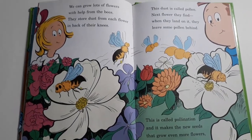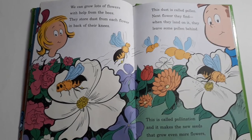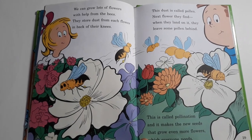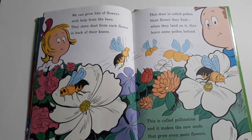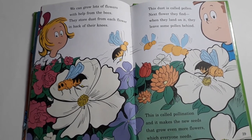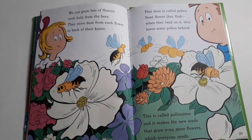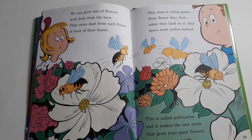She wiggles and waggles in circles and so all the other bees know which direction to go. We can grow lots of flowers with help from the bees. They store dust from each flower in back of their knees. This dust is called pollen. Next flower they find, when they land on it, they leave some pollen behind. This is called pollination and it makes the new seeds that grow even more flowers which everyone needs.